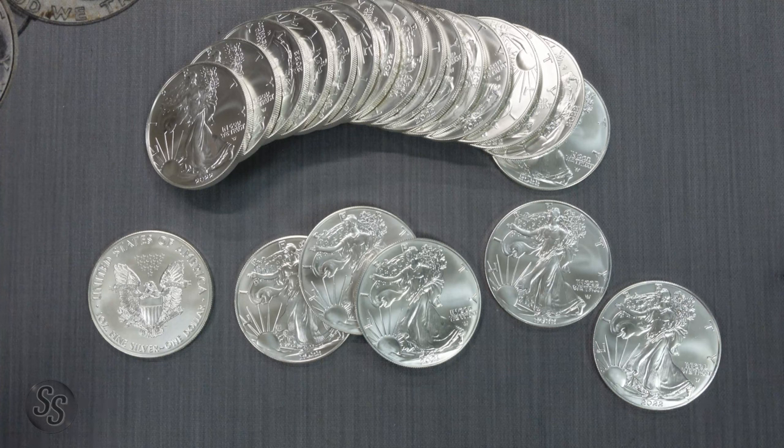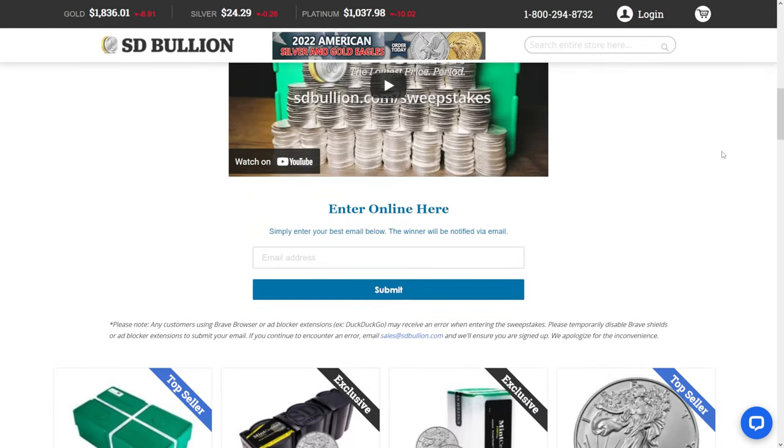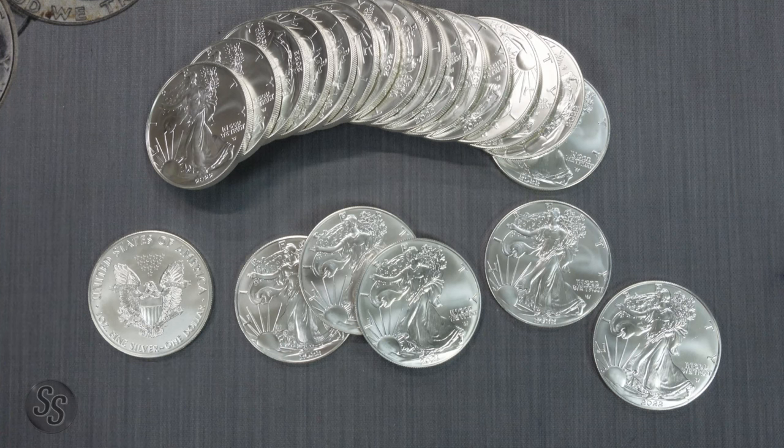I want to remind you there is a link in the description — this video is not sponsored by SD Bullion; they don't even know I'm doing this video. That said, I do have an affiliate link below to SD Bullion's website where you have a chance to win a 2022 monster box of Silver Eagles. Click the link, go to their website, fill out your email address and hit submit for a free entry. Also, whenever you make a purchase on SD Bullion you get an additional entry. They'll pick the winner in 2023.